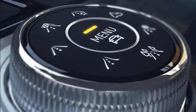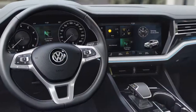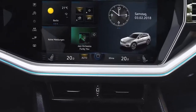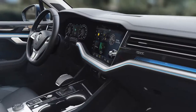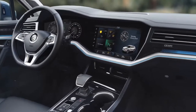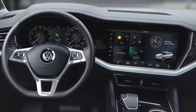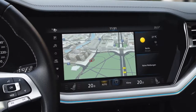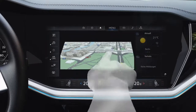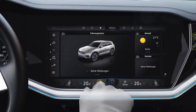The Touareg sets new standards — above all its optional inner vision cockpit with the Discover Premium at the center. The 38-centimeter display is snugly fitted within the dash panel, ergonomically tilted towards the driver, completely switchless and highly integrated. Touch, hold, select — customizing the home screen is entirely intuitive.